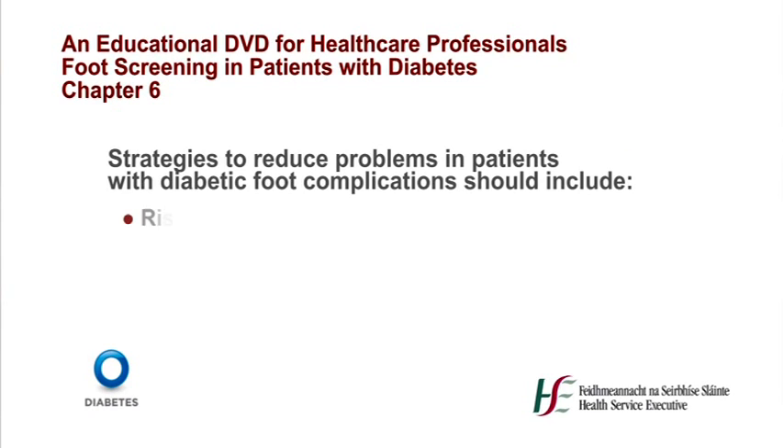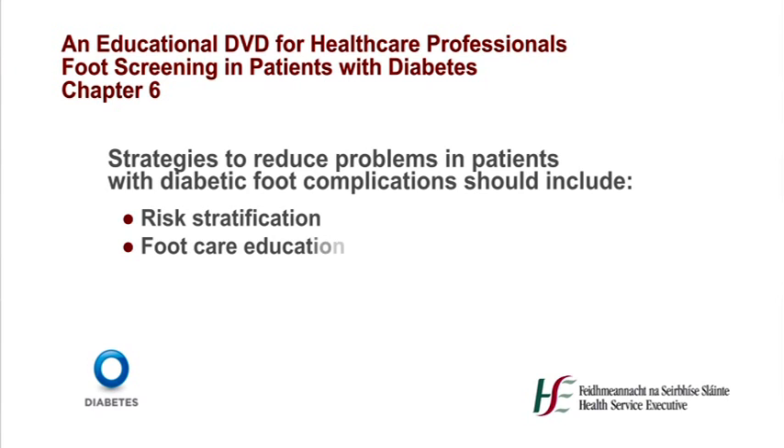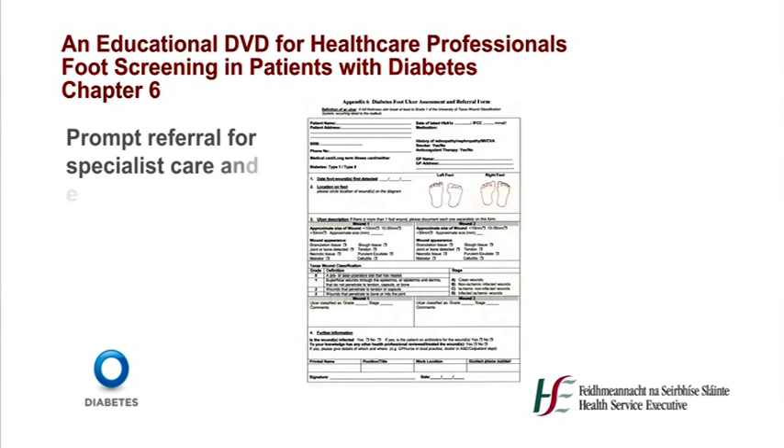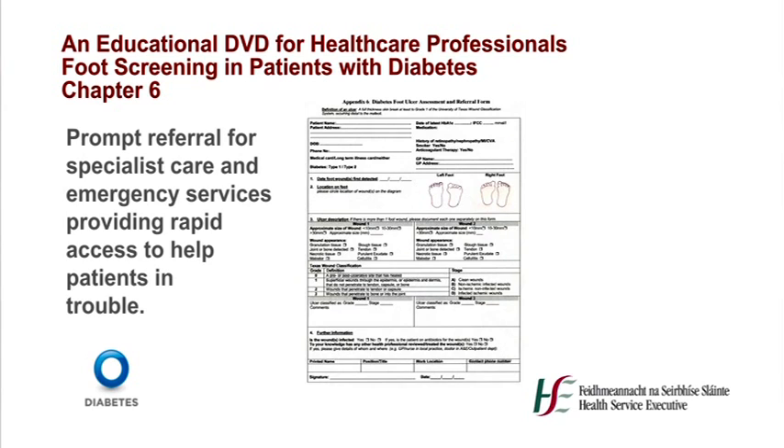In conclusion, strategies to reduce problems in patients with diabetic foot complications should include: risk stratification, foot care education, accommodative footwear, regular podiatry treatment and monitoring of further complications, prompt referral for specialist care, and emergency services providing rapid access to help patients in trouble. Thank you for your attention and we hope that this DVD will be of benefit to you and your patients.